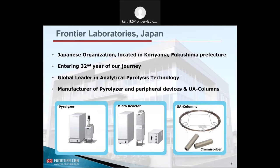Let me quickly introduce Frontier Laboratories. Frontier Laboratories is a Japanese organization located in Koryama, Fukushima Prefecture. We are into our 32nd year of journey. We are a global leader in analytical pyrolysis technology. We manufacture analytical pyrolysis systems and microreactors — single and tandem microreactors for biomass and catalyst screening applications. We also produce columns and other accessories for pyrolysis GCMS application. Please visit our website www.frontier-lab.com to know more about our product portfolio and applications.